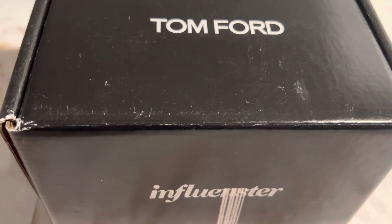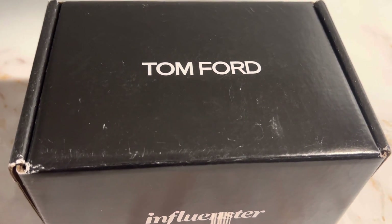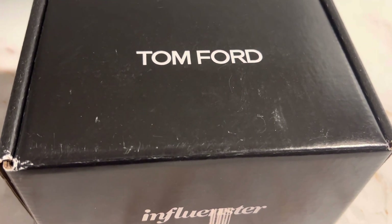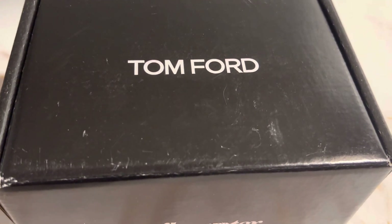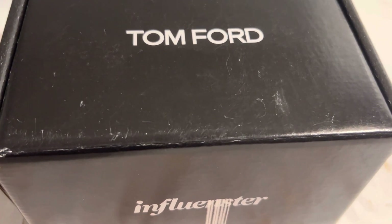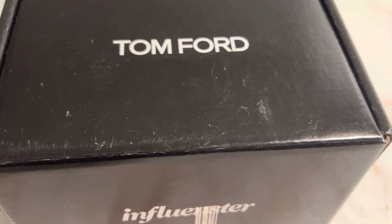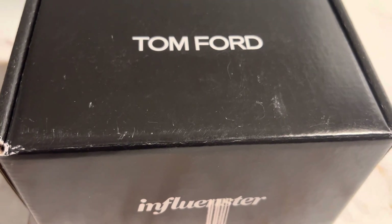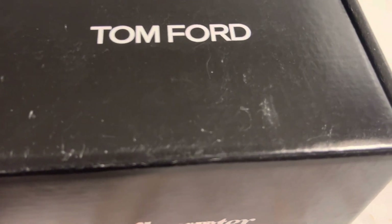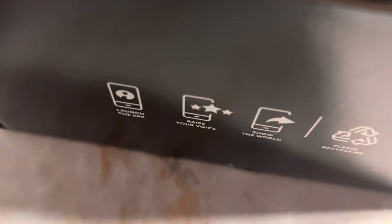This is actually the first box I've gotten with the brand's actual logo and everything on it — a really nice box. Usually I just get random brown boxes or mailing envelopes, so it's very exciting to actually see this in the mail. Bear with me, I'm going to be using one hand so it'll be a little bit of a struggle, but I already pre-cut it to make unboxing easier.